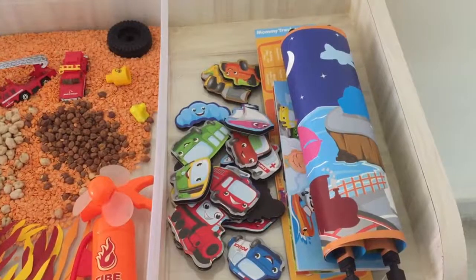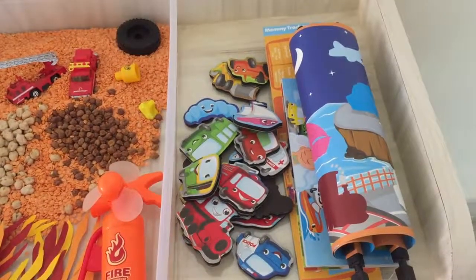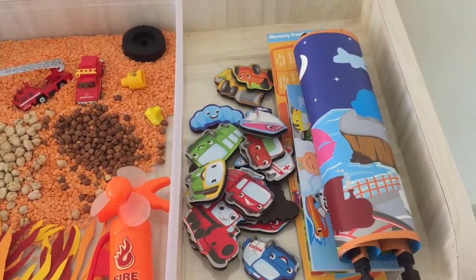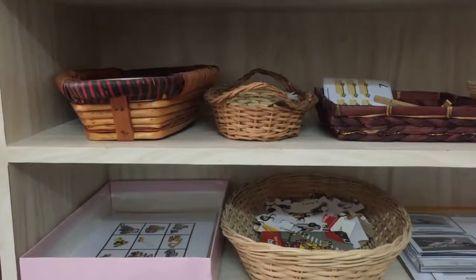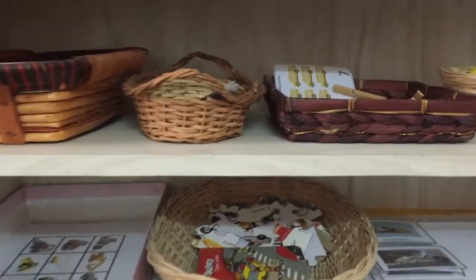The fourth one here is a shadow matching activity by Mad Rat. There are two scenes — a day scene and a night scene — and it also came with a nice little storybook. Our next shelf has math activities.